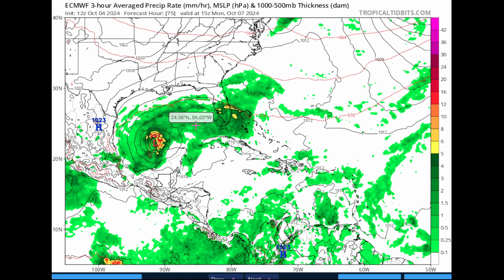Maybe some of the members from the Euro are even suggesting another major hurricane in the Gulf. I don't want to go that far, but I will show you evidence of that in this video.